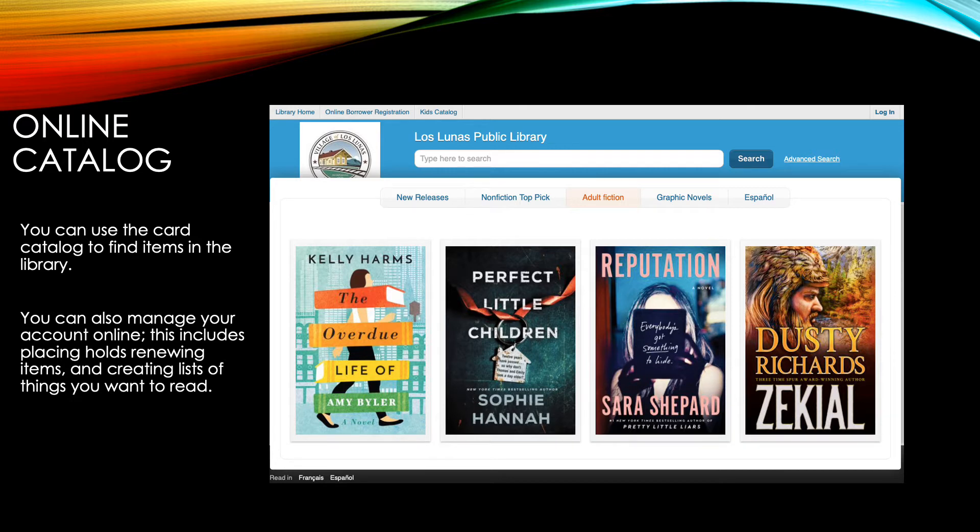To do that, just log in on the top right-hand corner of this page. You can do a lot of things from this page once you're logged in. You can manage your account, place holds, renew items that are already checked out, and you can create lists of things that you would like to read, even if those items are not currently checked in.